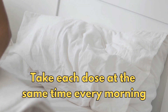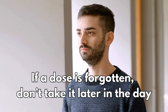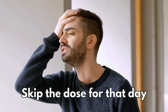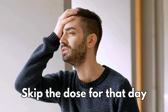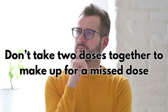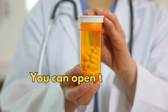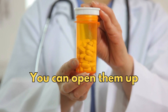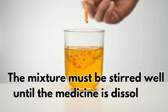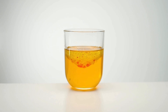Try to take each dose at the same time every morning. If a dose is forgotten, don't take it later in the day as this can cause sleeping problems — skip the dose for that day and take the next dose as normal. Don't take two doses together to make up for a missed dose. The capsules can be swallowed whole, or you can open them and stir the contents in a glass of water, orange juice, or soft food such as yogurt. The mixture must be stirred well until dissolved and then swallowed straight away.